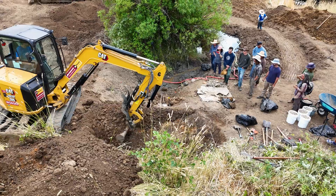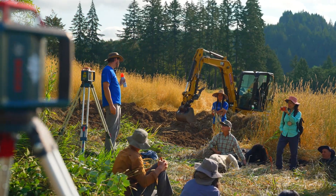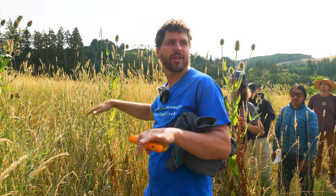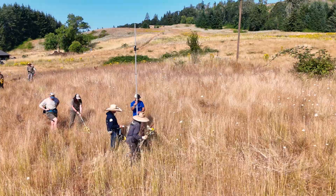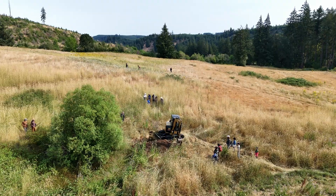Our eight-day intensive is for those who want to gain practical, hands-on experience in water cycle restoration. Only available to Water Story students, the intensive will take you on a deep skill-building journey that will introduce you to all the skills, tools, and equipment you'll need to build successful water retention features.